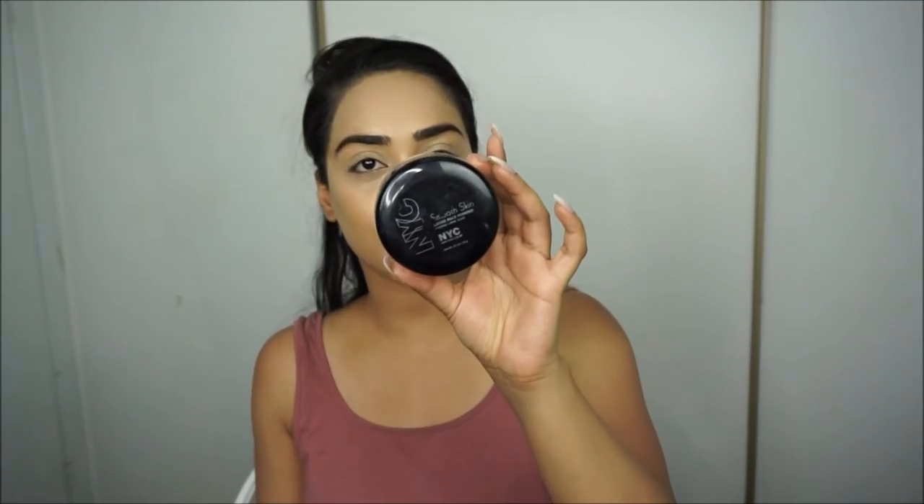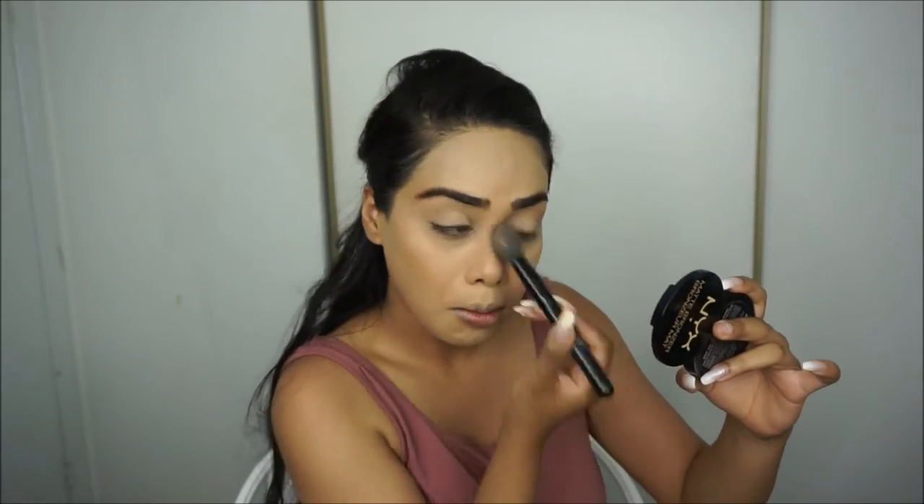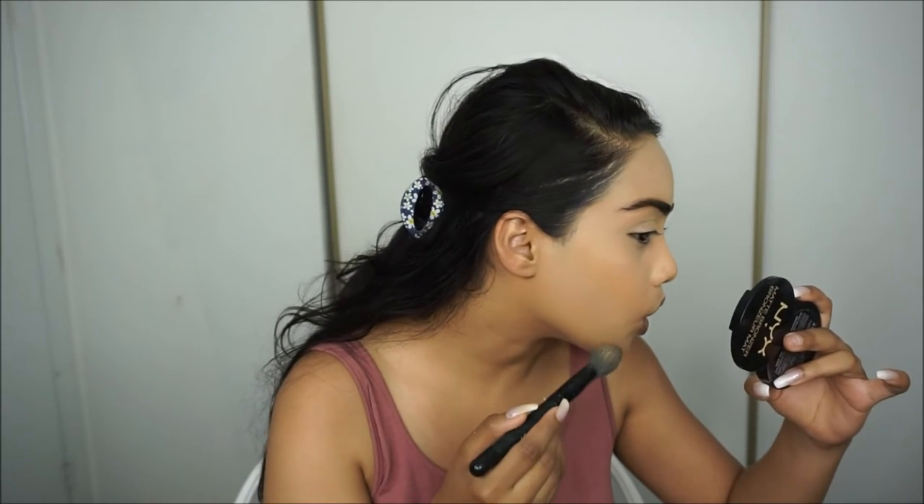I'm going to set my face and underneath my eyes with the NYC Smooth Skin Loose Face Powder in Translucent. I really like this powder — it's so affordable and great. I'm actually going to use my Beauty Blender to apply it instead of a brush. I like to not let the powder sit for too long because it can look a little dry and cakey, so I'll leave it on just for a bit and then dust it off.